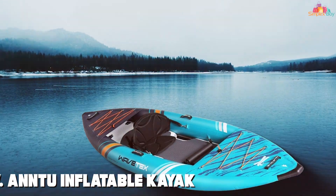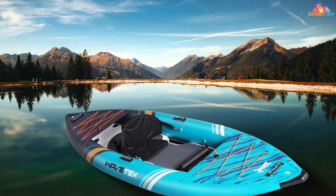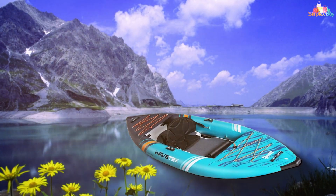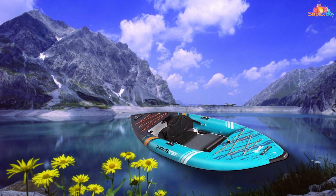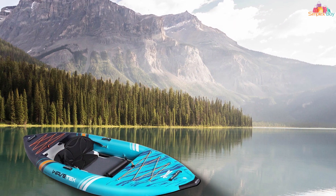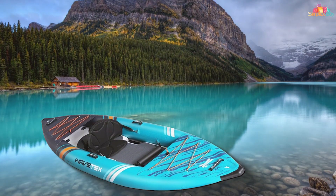Finally, number seven: the Andu inflatable kayak. This kayak is a hidden gem, perfect for those seeking a budget-friendly option without compromising on quality. The Andu kayak boasts a sturdy PVC construction that holds up well against abrasions and punctures. Its classic design is both functional and aesthetically pleasing, available in various colors. It's a breeze to set up and inflate. The adjustable inflatable seats provide comfort, and the kayak's compact size when deflated makes it easy to transport. It tracks well in calm waters, with spacious storage compartments for all your gear.